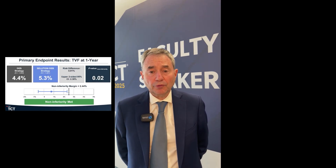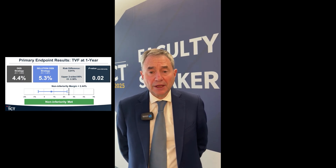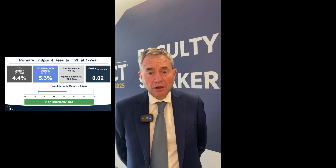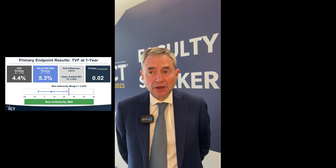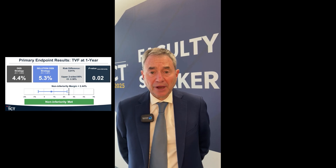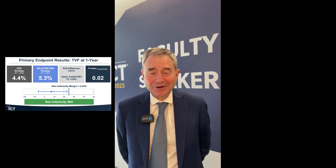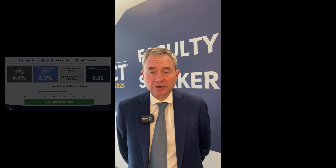The results of our trial: TVF was 4.4% in the DES strategy group and 5.3% in the Solution SEB group. The non-inferiority margin was 2.44%; the upper boundary of the confidence interval of the risk difference was 2.38%. Therefore, we met non-inferiority with a p-value for non-inferiority of 0.02.